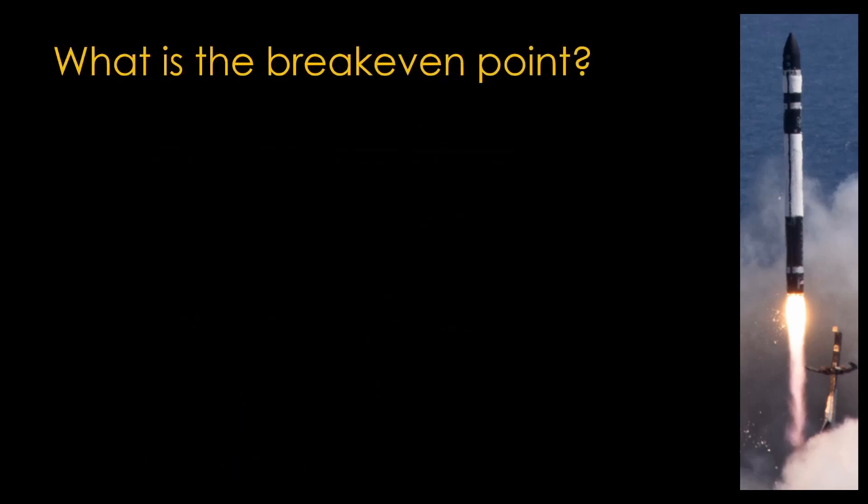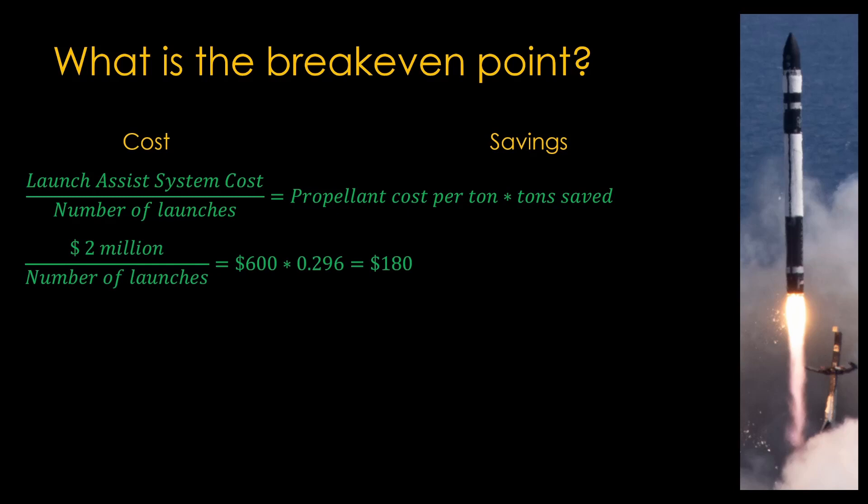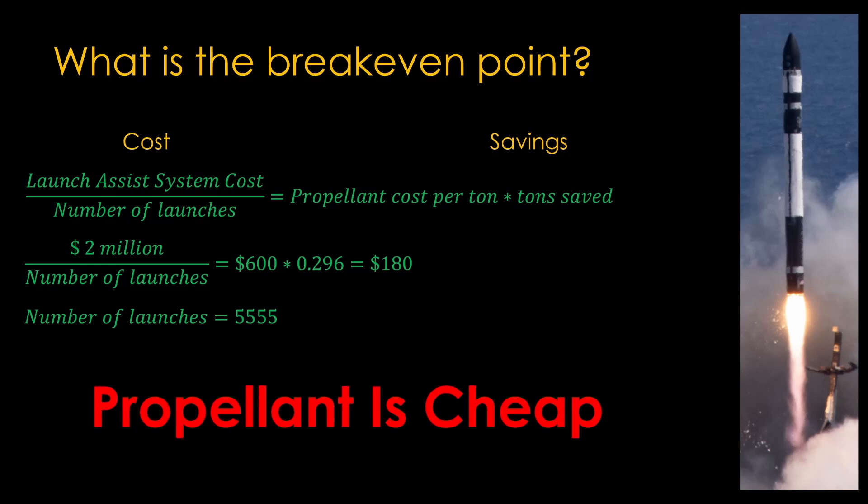We now have enough information to determine the break-even point where the launch assist system makes economic sense. The cost per launch of the launch assist system equals the total cost divided by the number of launches, and the savings equals the propellant cost per ton multiplied by the number of tons saved. Plugging in numbers — $2 million as the cost of the launch assist system, $600 per ton for propellant, and 296 kilograms (0.296 tons) saved — we find that our launch assist saves $180 per launch. Solving for the number of launches, we get about 5,500 launches to break even. Which is the answer to the question why we don't see these systems, often summarized in the saying: propellant is cheap. It's simply not worth it to build a big, complex system when you can just have a rocket with a little bit more propellant.